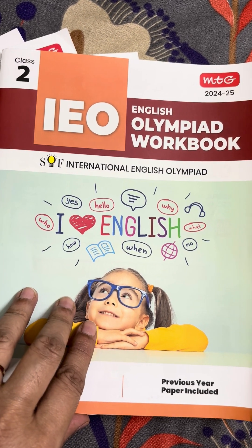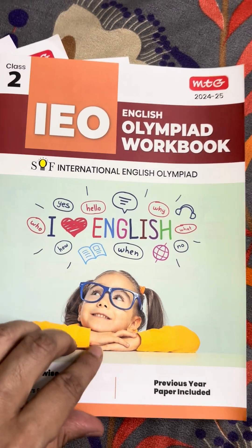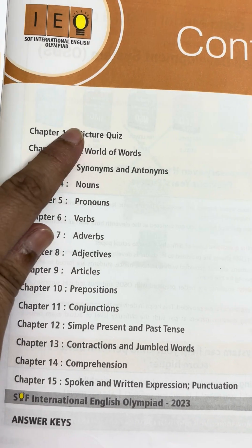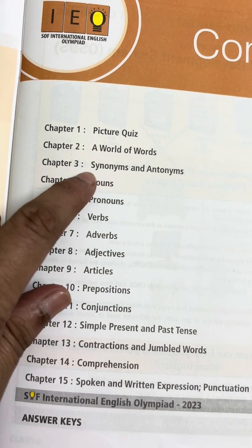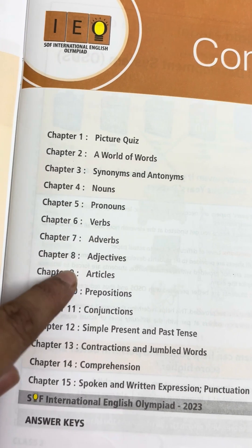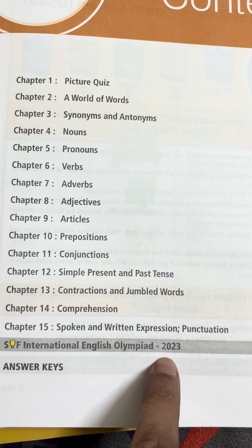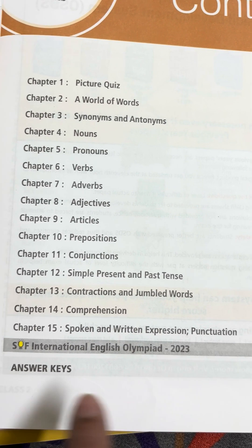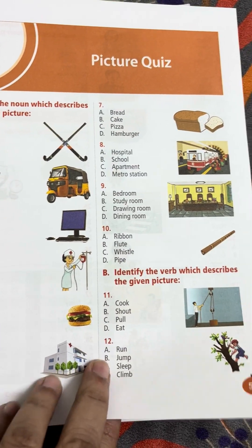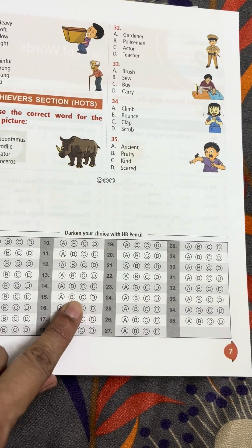This is for preparation of 2024-25. First, this is IEO, that means for English Olympiad. The content includes picture quiz, words, synonyms, antonyms, nouns, pronouns, verbs, adverbs, adjectives, articles, and prepositions. There is one previous year question from 2023, and answer keys are also available. The pages are very colorful and attractive, and there is one practice exercise after each chapter.